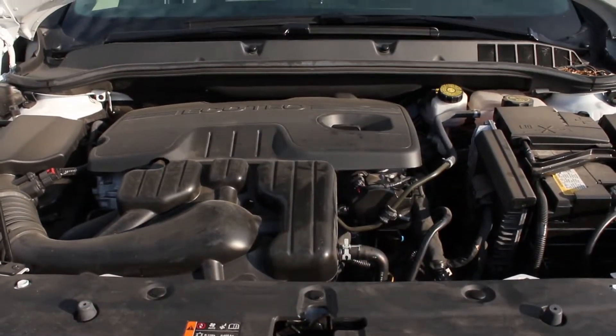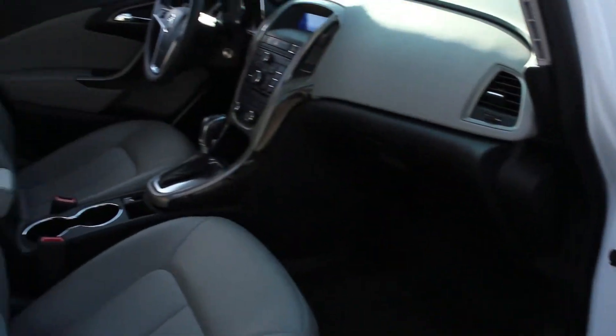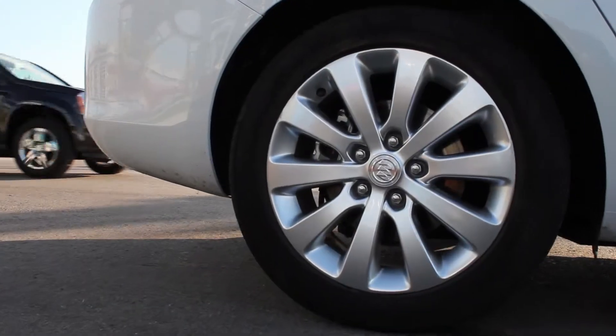This vehicle is equipped with a 2.4 litre four-cylinder engine and a six-speed automatic transmission, complete with a CD player and MP3 playback with 17-inch wheels.